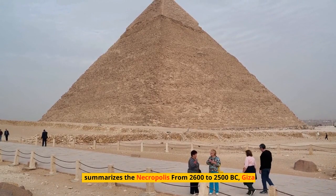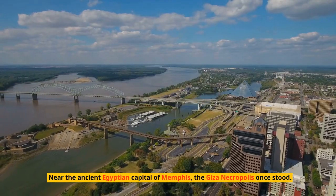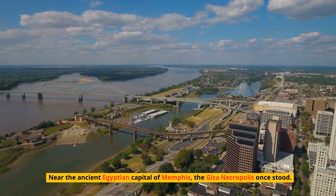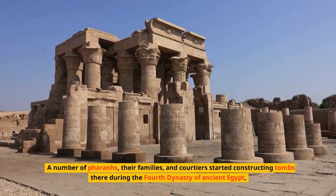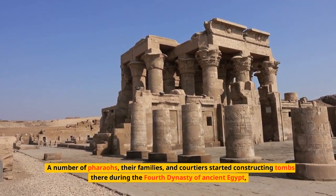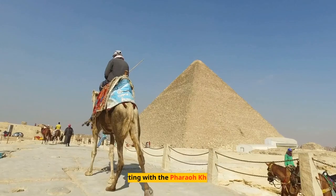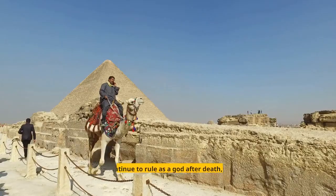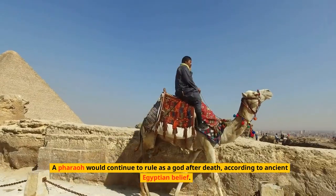From 2600 to 2500 BC, the Giza Necropolis developed near the ancient Egyptian capital of Memphis. A number of pharaohs, their families, and courtiers started constructing tombs there during the Fourth Dynasty of ancient Egypt, starting with the pharaoh Khufu. According to ancient Egyptian belief, a pharaoh would continue to rule as a god after death.